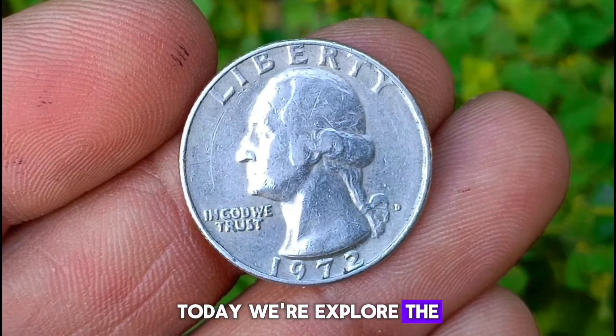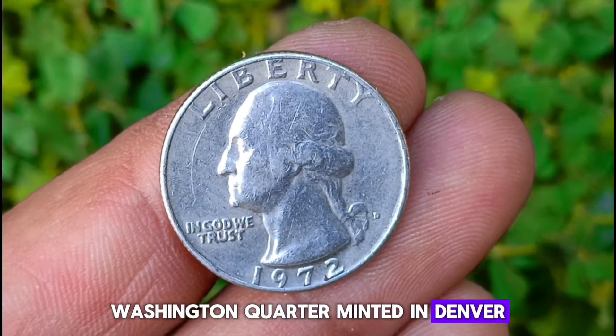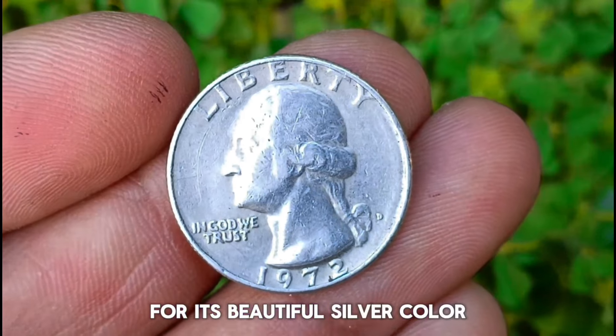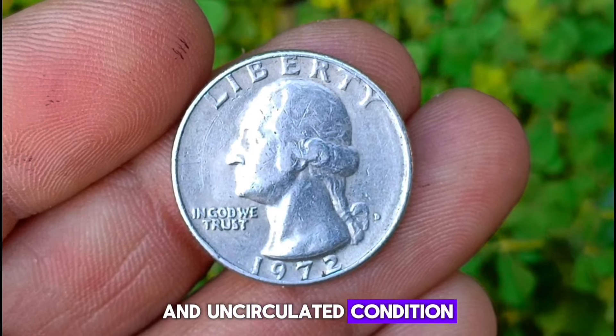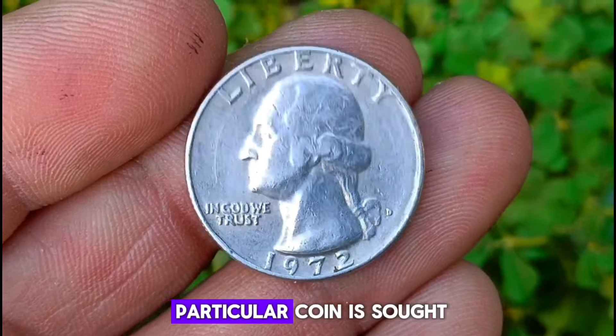Welcome back. Today we explore the value and rarity of the 1972 D Washington quarter. Minted in Denver, this coin holds a special place in the hearts of collectors for its beautiful silver color and uncirculated condition. Before we delve into its value, let's understand why this particular coin is sought after.